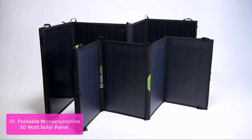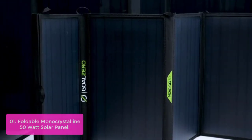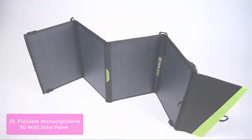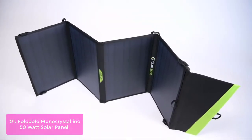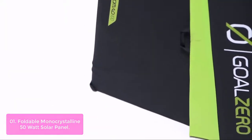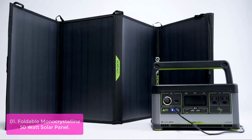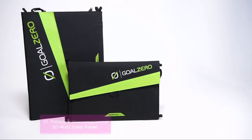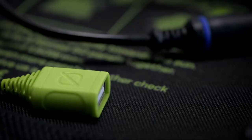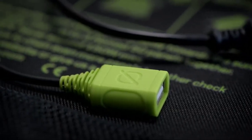List number 1: Goal Zero Nomad 50 Foldable Monocrystalline 50W Solar Panel. This is a compact, easy-to-use solar panel made with durable and high-quality materials. This lightweight and portable panel can be easily folded down, making it easy to carry in a backpack or gear bag. The Nomad 50 is the most compact and lightweight solar panel in the Goal Zero range, and can be folded for transport to fit in even the smallest backpacks. Four monocrystalline panels enclosed in a protective enclosure fold down to a compact profile.